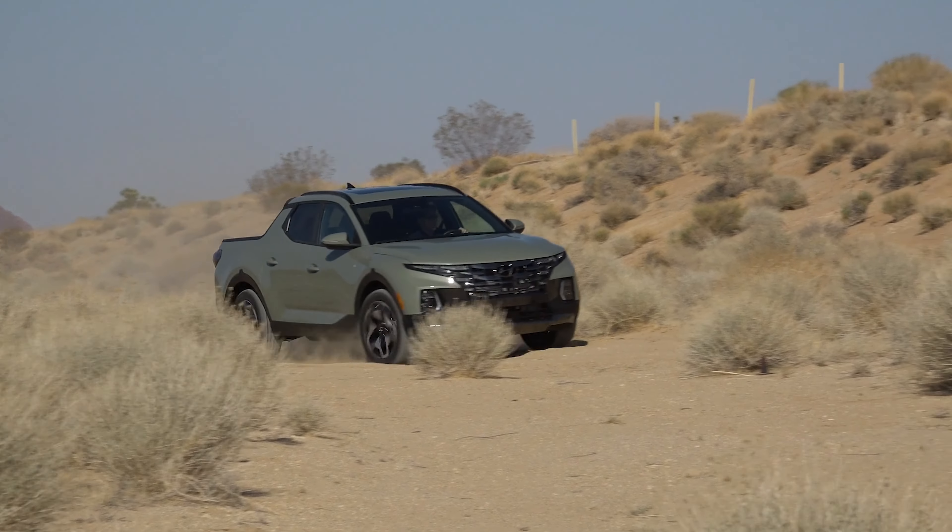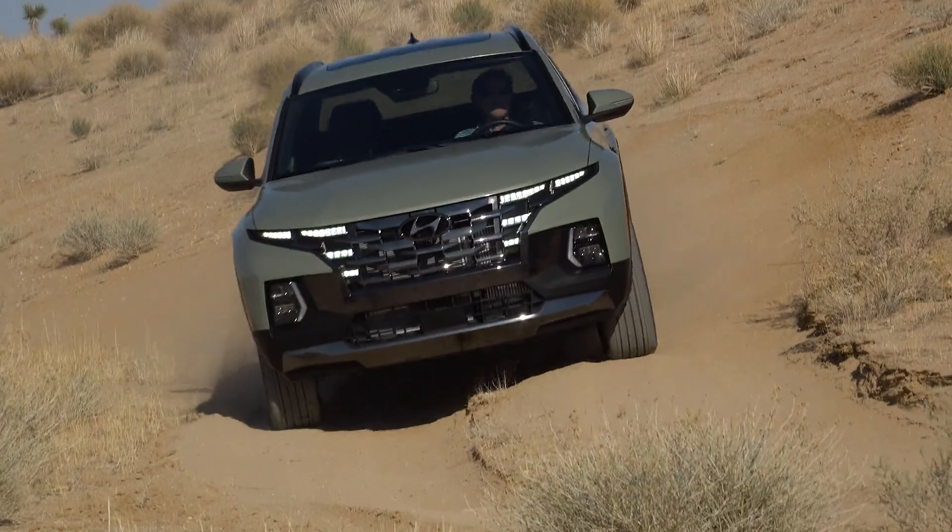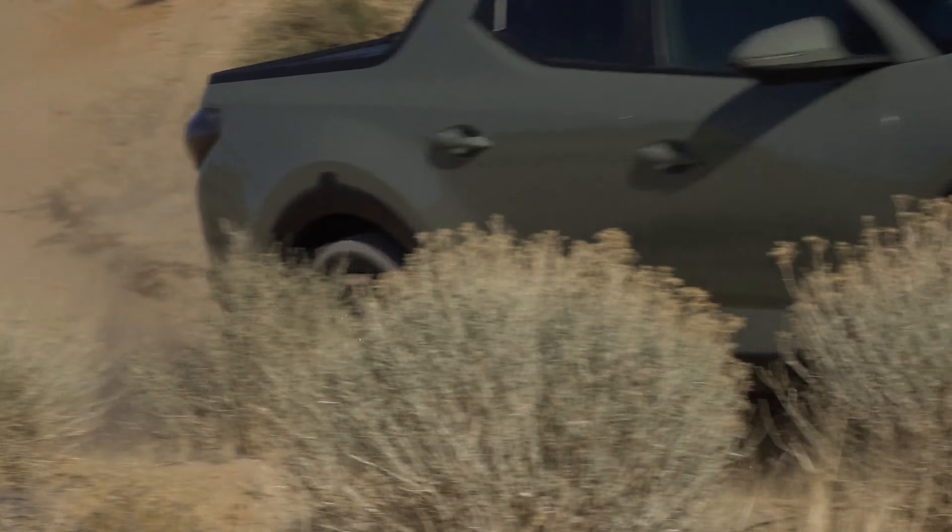The Ford Maverick might get all the ink, but the Hyundai Santa Cruz is a pretty great choice in the admittedly not-crowded space that is the compact pickup segment. It features a nice cabin and solid on-road driving manners. And now, if you wanted a slightly tougher looking one, Hyundai has created just that with the new 2024 Santa Cruz XRT.